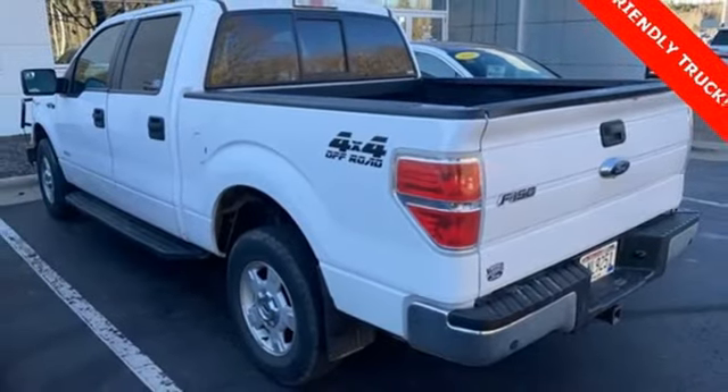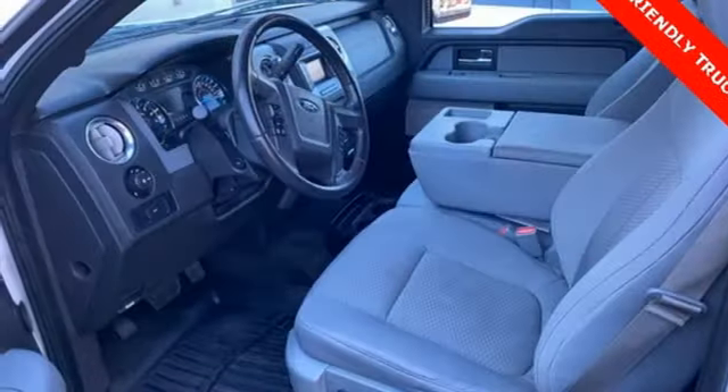Manual tilting steering column, front tow hooks, electronic shift on the fly, and automatic transmission. Every generation has its Ford.